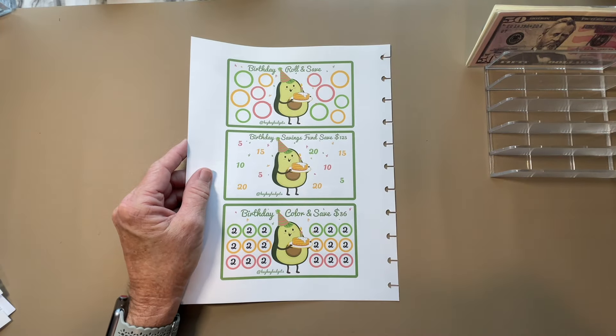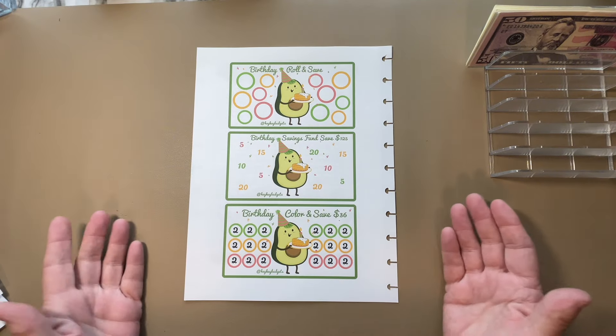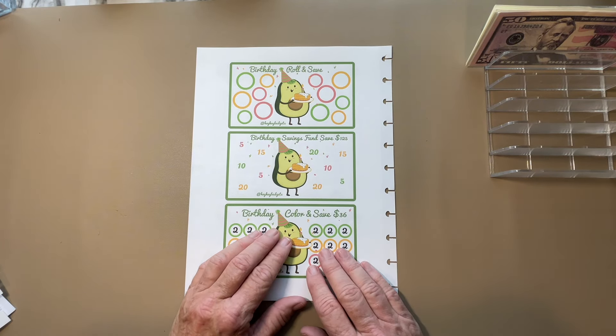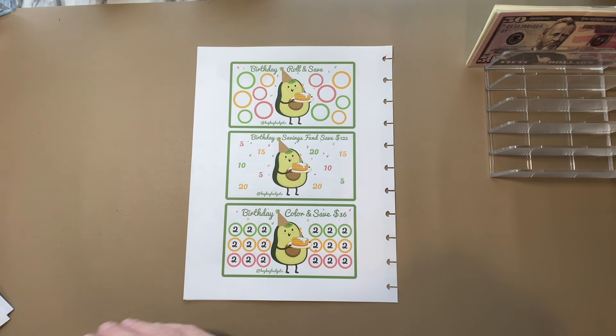Next we have a freebie from Hey K Budgets. It's a birthday one, but I love all the colors. I'm going to use it for my minis because they're just adorable — little avocados in all the different colors. Absolutely love these challenges.